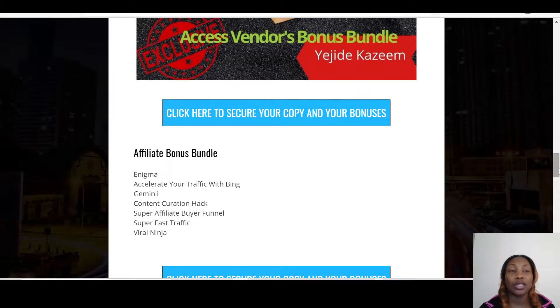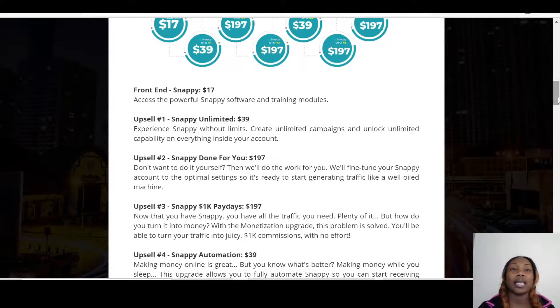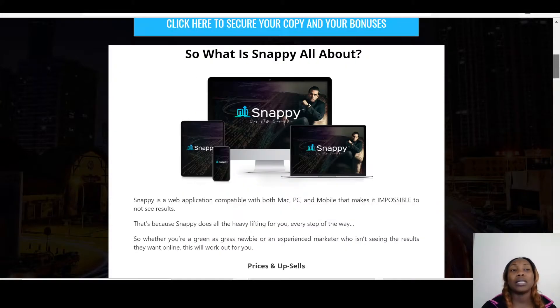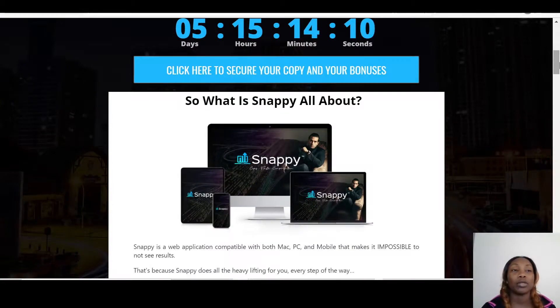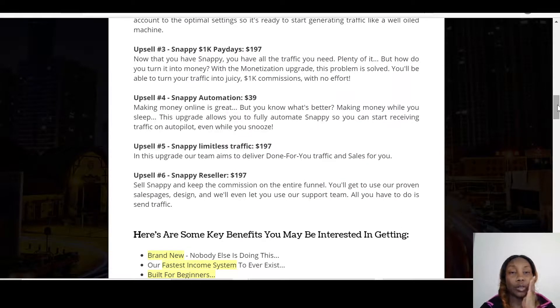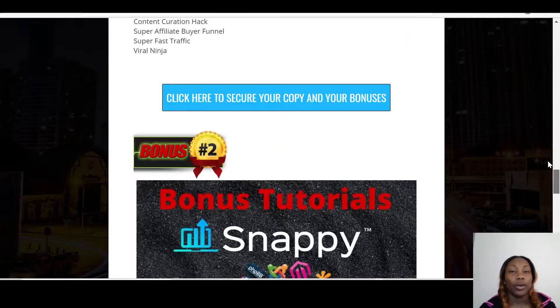One of my bonuses — the Content Curation Act — will help you when creating a profile on whatever platform you want to use Snappy on. It's vital that you're able to sell yourself properly, because a lot of times on Fiverr or Upwork people want to read what others have to say about themselves before going with a vendor. You need to have the right content so that when people come onto your page, they're attracted by your content and able to make a purchase.